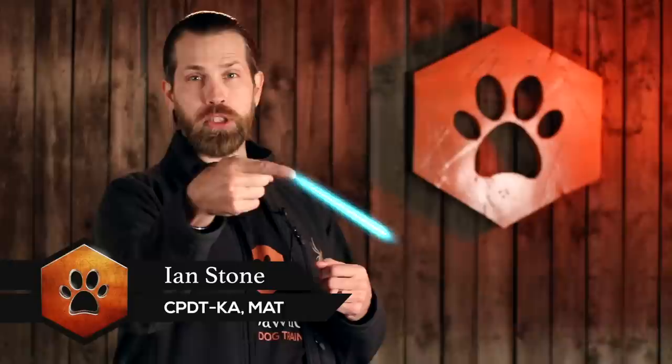Ian here with Simpatico Dog Training, and before we get into the Puppy Play Den, please make sure you're subscribed so you never miss any of our videos. Also, follow us on all the major social networks and don't forget to check that YouTube description for notes, links, and resources for the stuff we talked about.